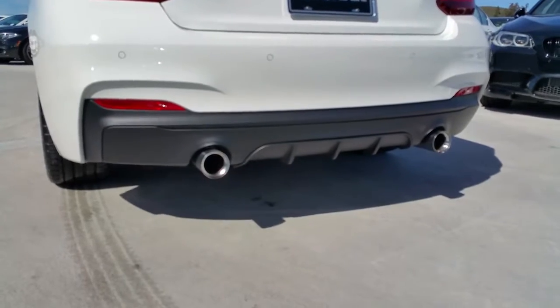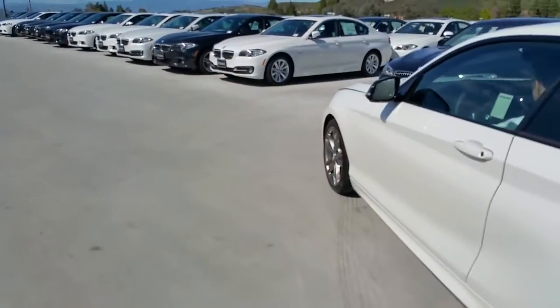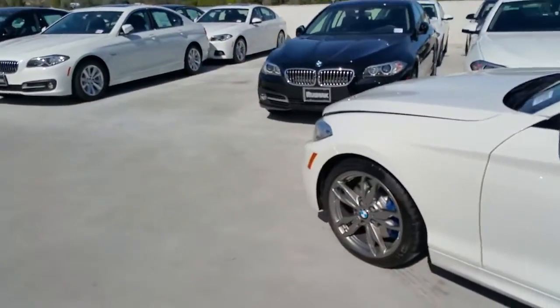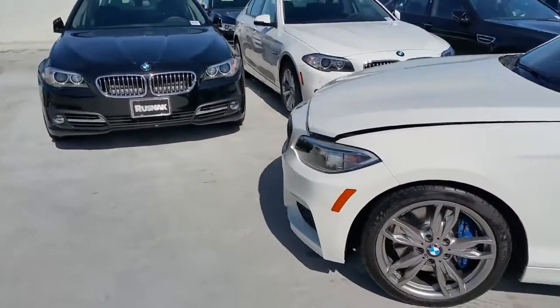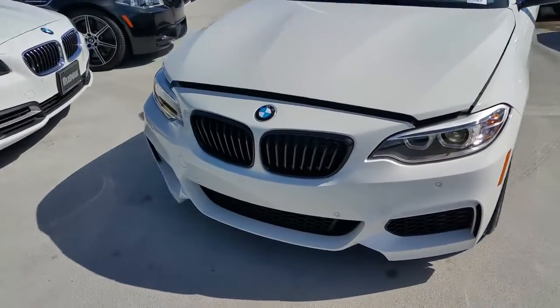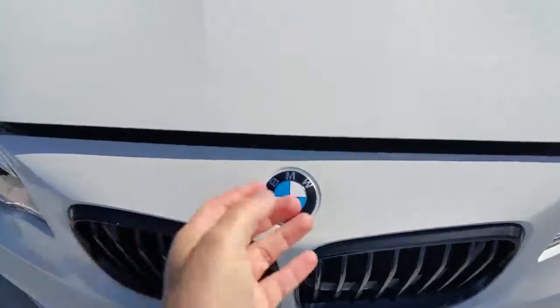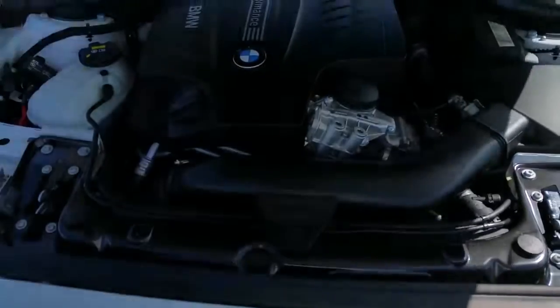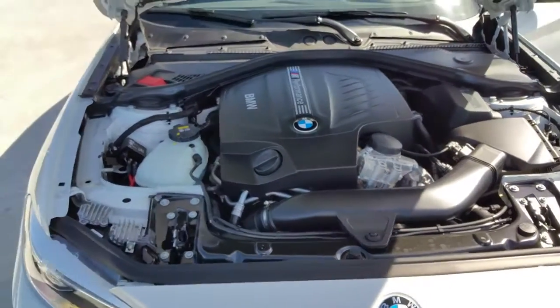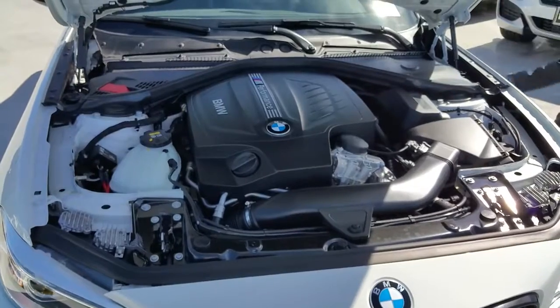Check out that rear diffuser that comes with the upgraded M performance exhaust. We'll get to the sticker in a minute with some of the cool BMW stuff we put on here. The car weighs just over 3,500 pounds, just under 176 inches long. Zero to 60, BMW has it at 4.6 seconds; one of the magazines has gotten it down to 4.4.